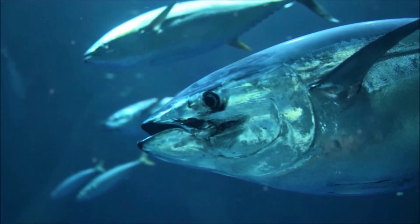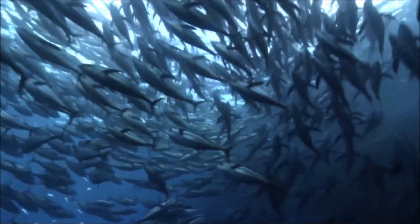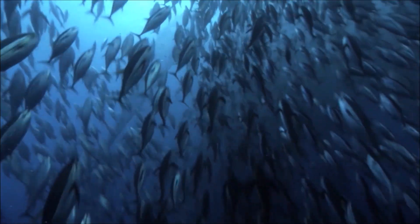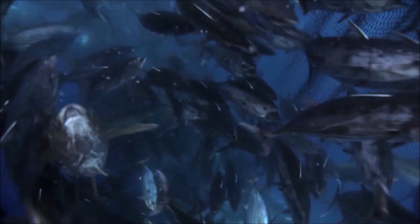As the warmer blood in the veins returns to the gills for fresh oxygen, it comes into close contact with cold, newly oxygenated blood in the arteries. The Pacific bluefin tuna is a commercially valuable species and several thousand tons are caught each year, making it overfished.